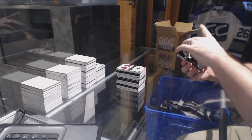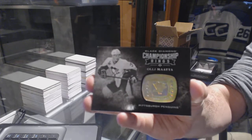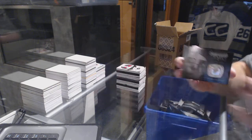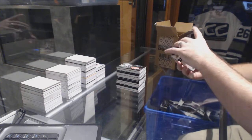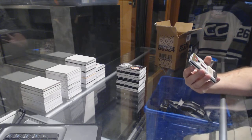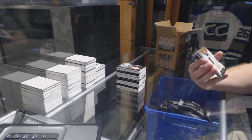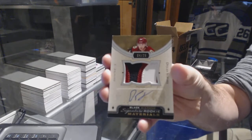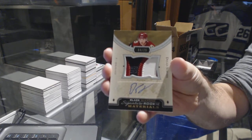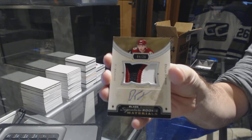For the Pittsburgh Penguins, championship rings — Olli Maatta. For the Arizona Coyotes — oh, that's nice — we've got a signature rookie materials numbered to 25, Dylan Strome. Number to 25 Dylan Strome, that's a pretty big card.